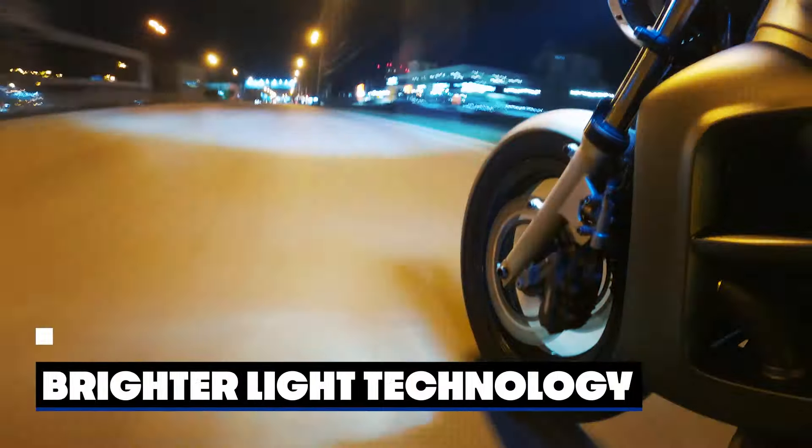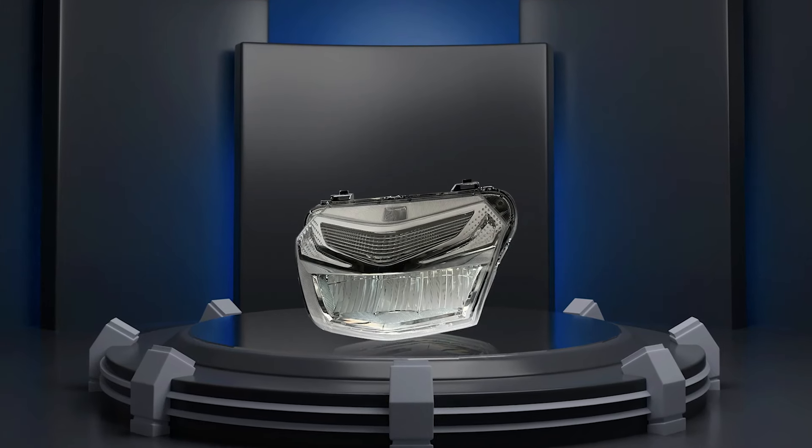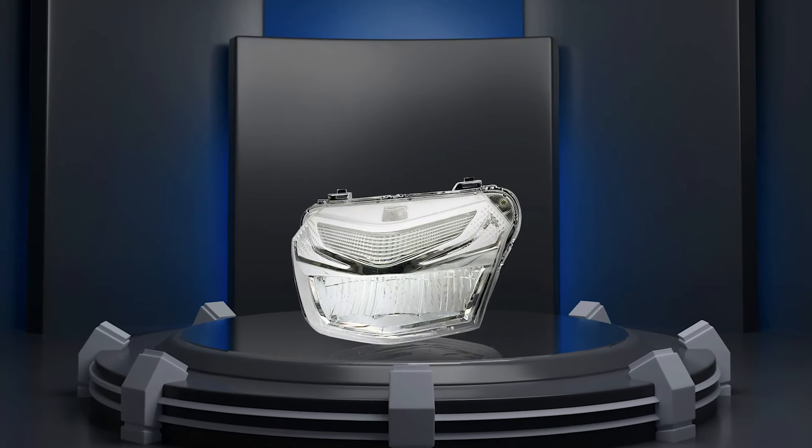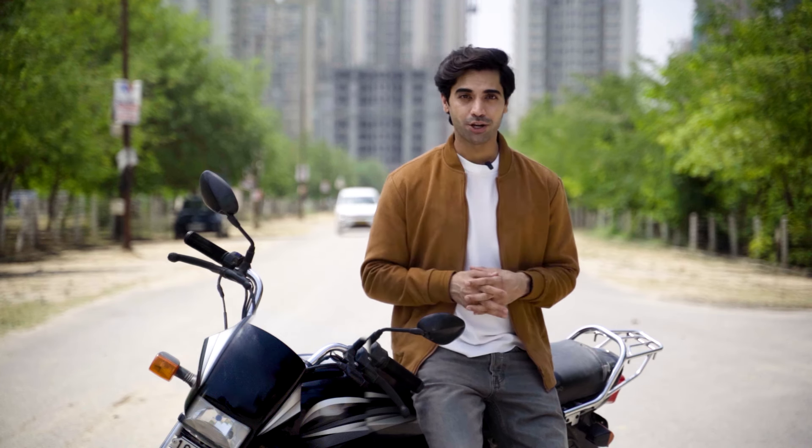But that's not all. Our headlight shines brighter than the others, illuminating your path and making you visible to others on the road. And here's the best part — all these features come at a budget-friendly price. Yes, you heard that right. You can enjoy premium quality without burning a hole in your pocket.